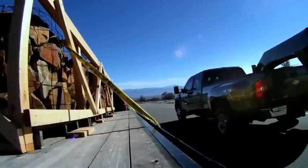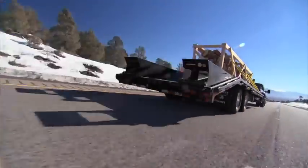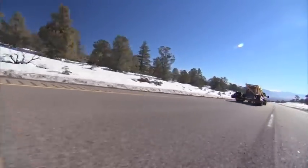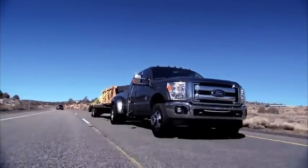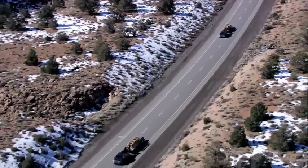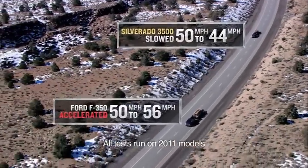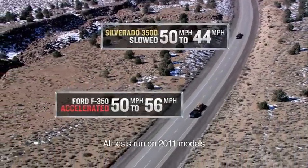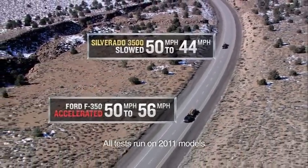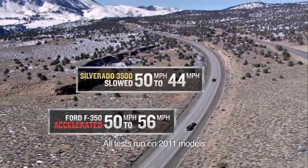The Ford seems to be picking up speed — it's just walking away from us. Obviously their exhaust brake is not working as well, and this is not the race you want to win. At the end of the run, the Chevrolet Silverado HD's exhaust brake did a fine job, nearing 44 miles per hour. The Ford F-350's exhaust brake was not able to hold the trailer and rig to 50 miles per hour — in fact, it accelerated to 56 miles per hour.